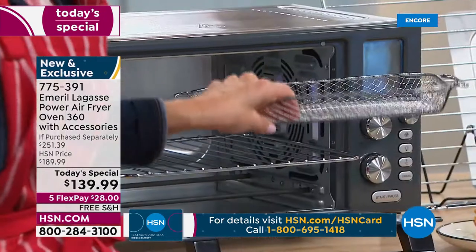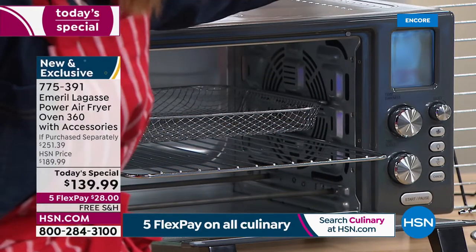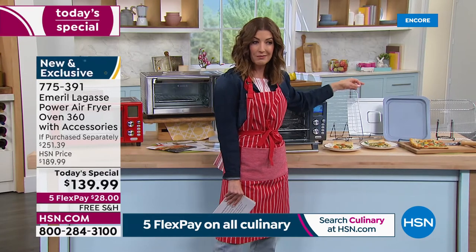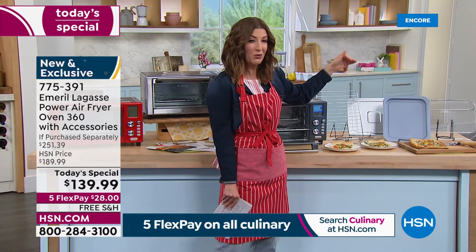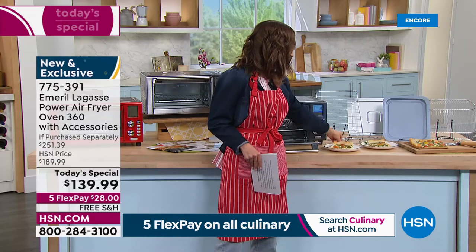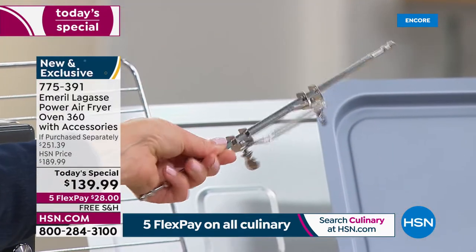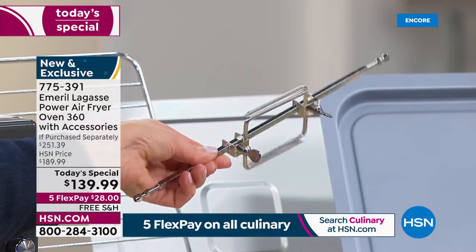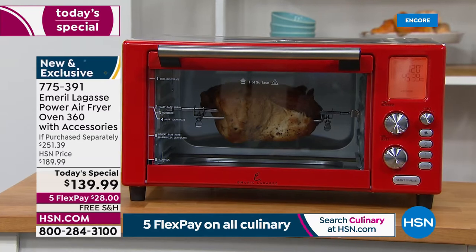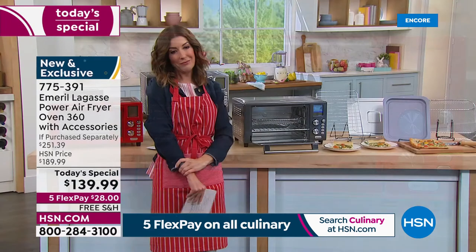You're getting two crisper trays, and these slide in to give you several layers of food all cooking at the same time. The capacity here today is 22 liters — that equals 23 quarts. If you have an air fryer right now, go look: is it a 5 quart, an 8 quart, a 10 quart? This is a 23-quart air fryer. Plus you're getting the rotisserie spool — you can make a 4-pound rotisserie chicken, a 12-pound turkey, fit a 12-inch pizza, a 10-pound roast, or do six slices of toast or bagels.